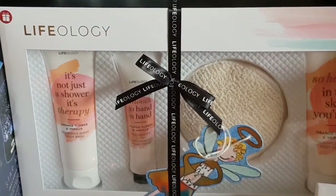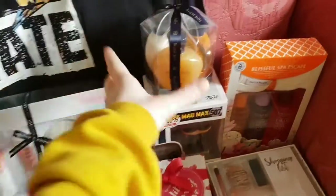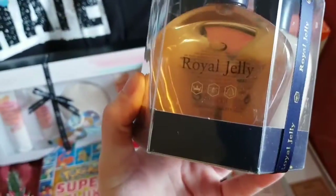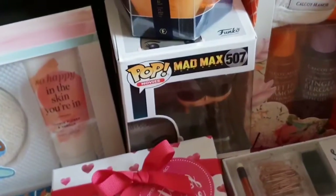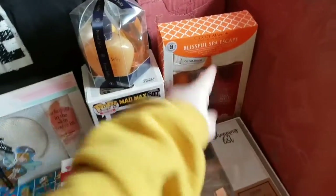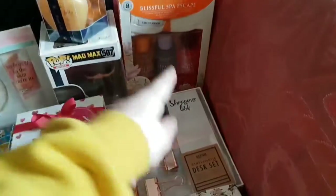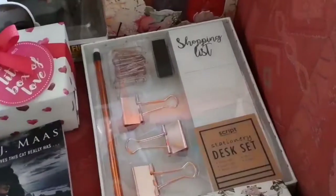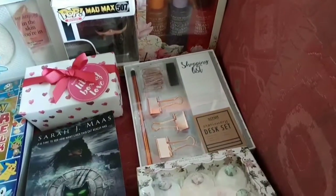I've got Life Ecology and that is orange, flower and vanilla — so I've got body wash, hand cream, one of those spongy things, and some body lotion. I've got Royal Jelly — it's foam bath, moisturising bath cream and body lotion. I've got Mad Max Pop 507. Blissful Spa Escape — that looks quite exciting actually to do. I've got a stationery desk set: shopping list, some bulldog clips, pencil, paper clips and a mini stapler I think.